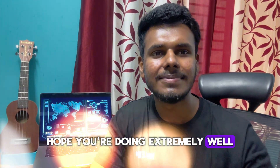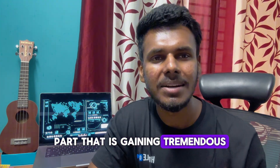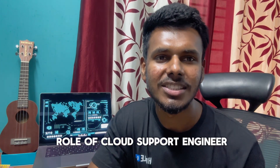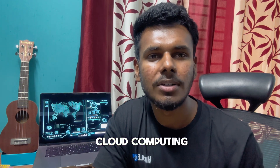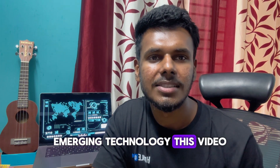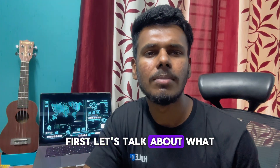Hey everyone, welcome back to my channel. Hope you're doing extremely well. Today we are going to discuss an exciting career path that is gaining tremendous momentum in the tech industry — the role of cloud support engineer at Amazon. If you're passionate about cloud computing and looking for a role that puts you at the forefront of emerging technology, this video is for you.